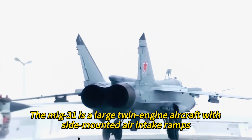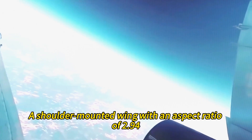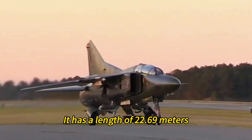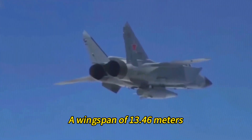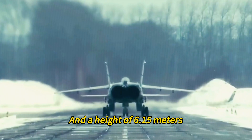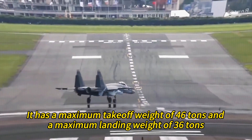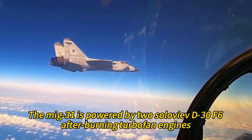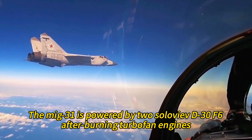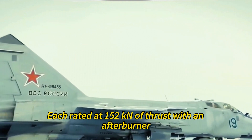The MiG-31 is a large twin-engine aircraft with side-mounted air intake ramps, a shoulder-mounted wing with an aspect ratio of 2.94, and twin vertical tail fins. It has a length of 22.69 meters, a wingspan of 13.46 meters, and a height of 6.15 meters. It has a maximum takeoff weight of 46 tons and a maximum landing weight of 36 tons. The MiG-31 is powered by two Soloviev D-30F6 afterburning turbofan engines, each rated at 150 kilonewtons of thrust with afterburner.